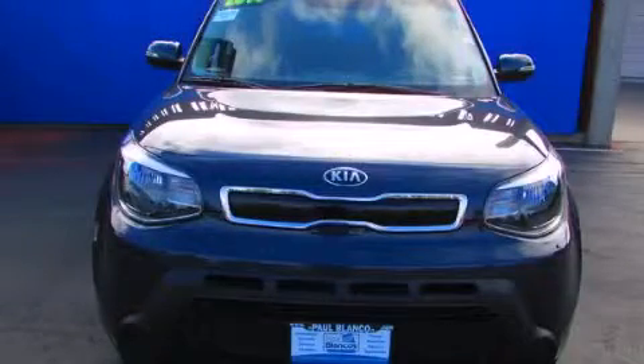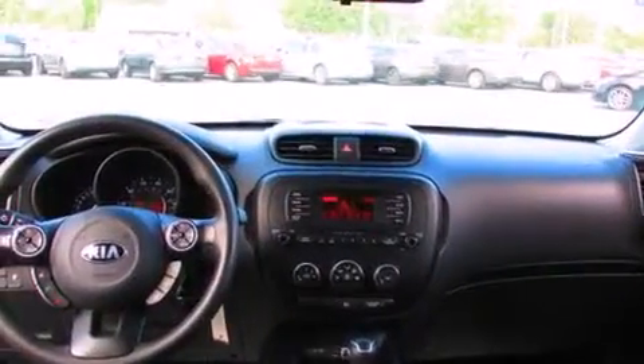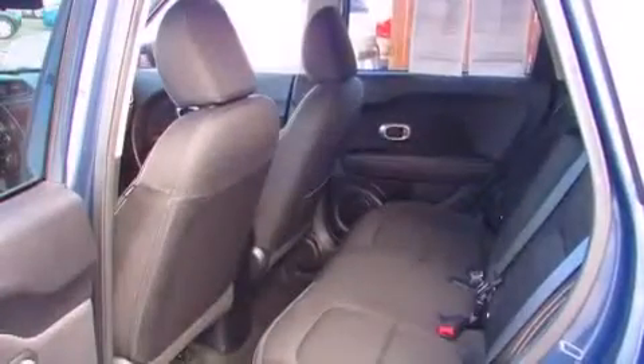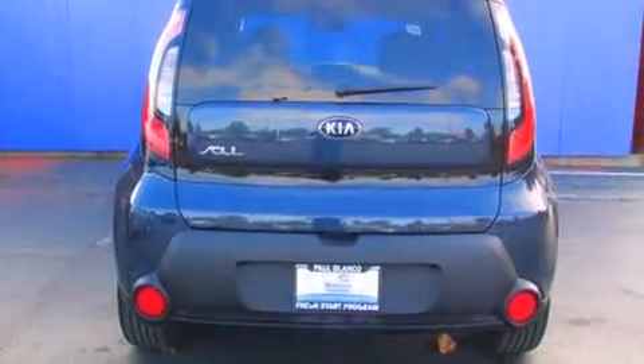This is a 2014 Kia Soul with unique styling. It has a 2.0 liter four-cylinder engine and a six-speed automatic transmission. Its top features include hill start assist, alloy wheels, and traction control and stability control systems.